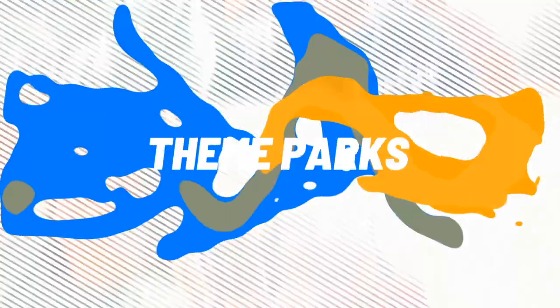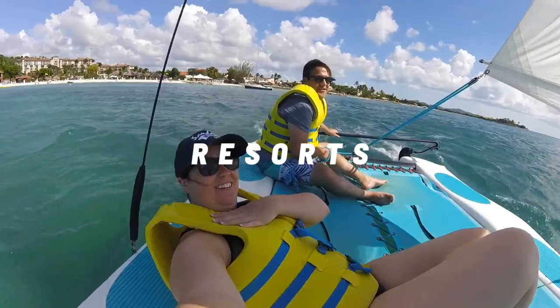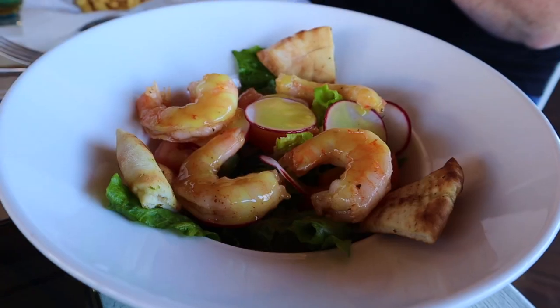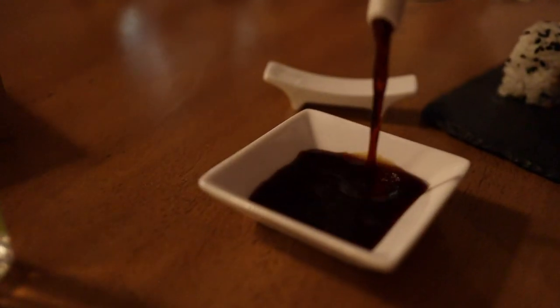Here's our overview of the 10 restaurants at Sandals Grenada. Hey everyone, it's Andy and Jenna here from A Couple Travelers. Welcome back to another video. Today we're giving you everything you need to know about all of the restaurants at Sandals Grenada. Stay tuned to the end of the video where we're going to share one negative about our experience making dining reservations at this resort. So let's get into it.